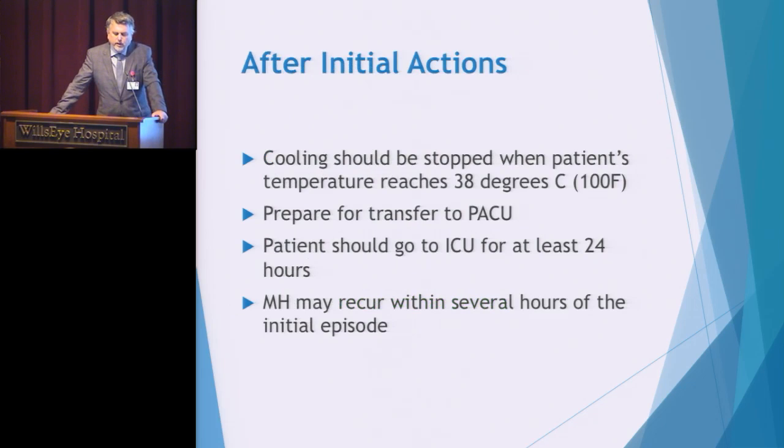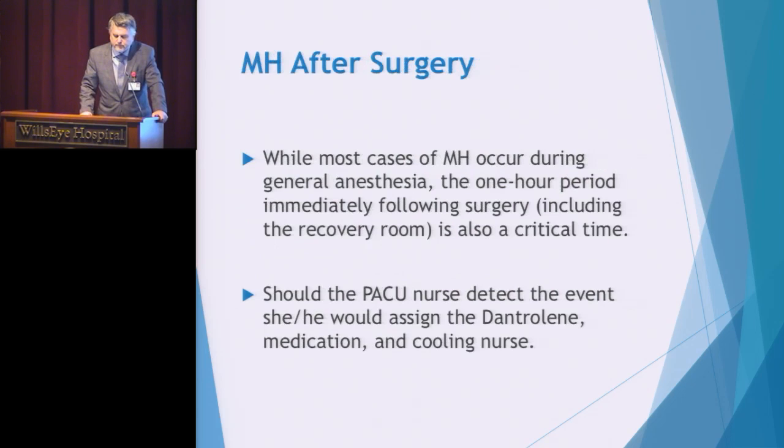After initial actions, when the patient begins cooling and hopefully stabilizes, we will transfer them to the PACU or to a hospital with an ICU. We may be calling 9-1-1 or alerting the hospital anesthesia team that they will be receiving an MH patient. MH has a second phase that can redevelop, which is why the patient will be heading to an ICU for further evaluation and treatment for 48 to 72 hours. Most cases of MH occur during anesthesia, but the one-hour period following surgery is also a critical time, so we pay attention to every surgical patient for early signs of MH.